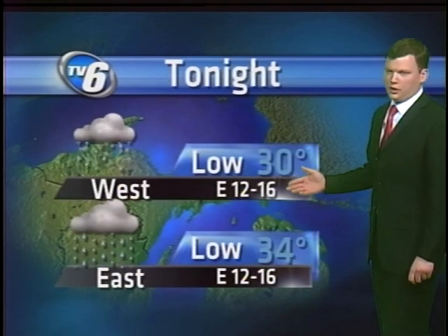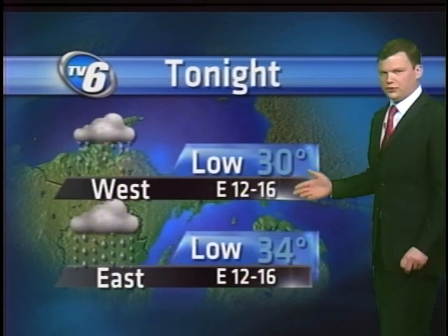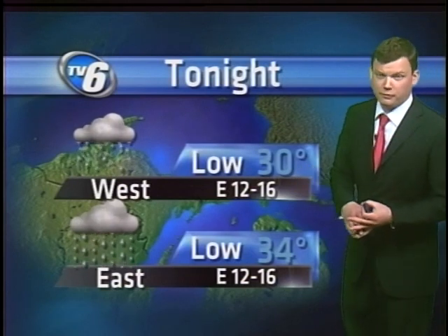Lows tonight fall into the low 30s. And as you look west, more of a mix of precipitation types — rain mixing with snow, some freezing rain possibly mixing in there as well.